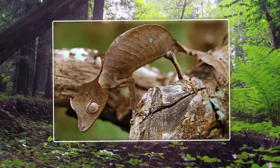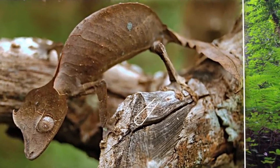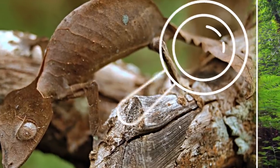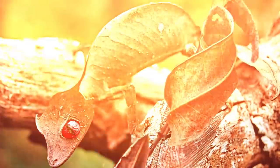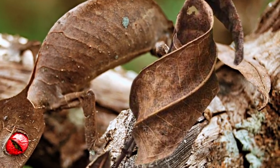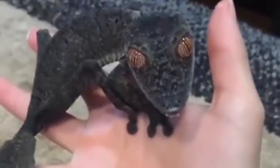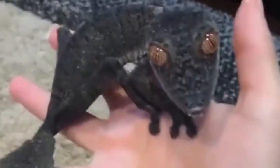The 14 members of the Leaf-Tailed Gecko genus possess an uncanny ability to blend in with, as you can probably guess, leaves. Endemic to Madagascar, these tiny lizards are hard to spot not only because of their amazing ability to blend in with their surroundings, but also because they are nocturnal, emerging to hunt only at night. They are easily recognized by their broad, leaf-shaped tail that looks pretty much exactly like a dead leaf. The most unique species is arguably the satanic leaf-tailed gecko.